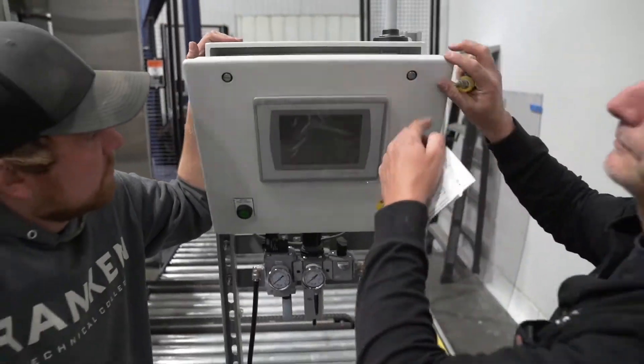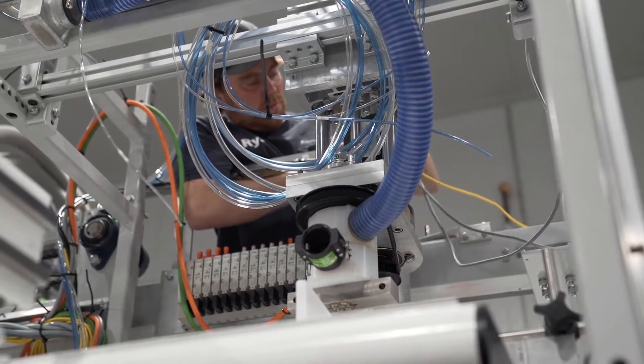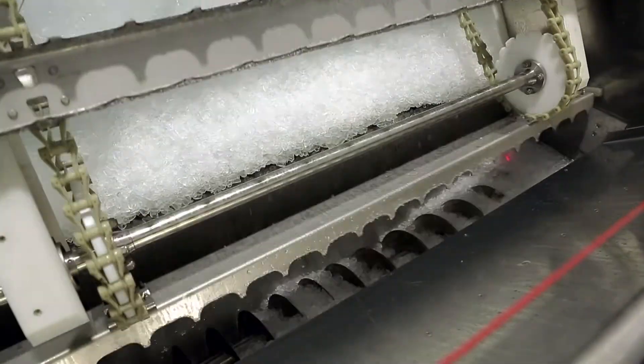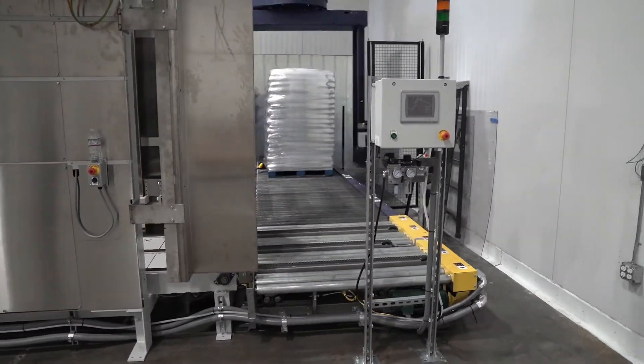Every facility that we develop is developed with planned system expansion in mind. Every system is engineered to properly accommodate additional packaging, palletizing, and ice-making components as the facility grows. This facility was originally developed to accommodate the manufacturing of approximately 140 tons of packaged ice per day, but is planned for expansion to double that size of production.